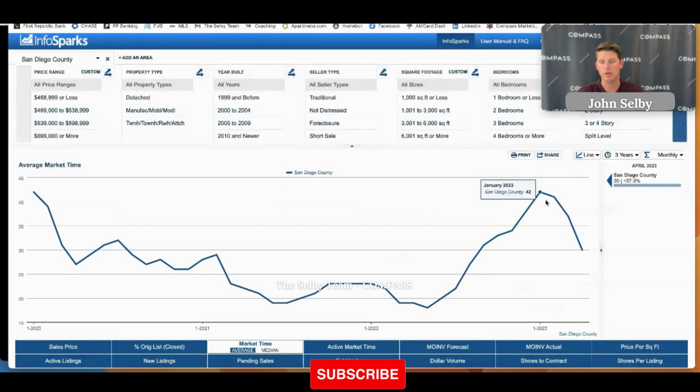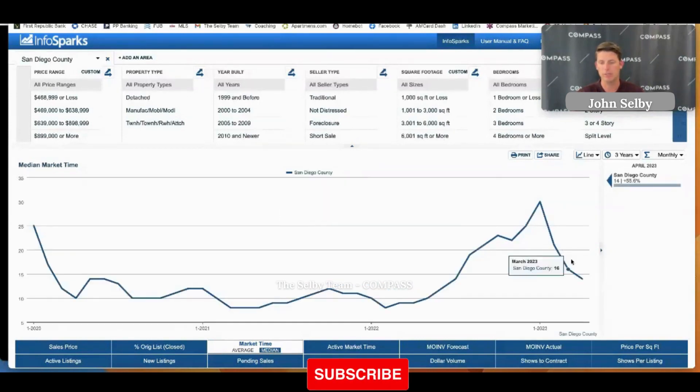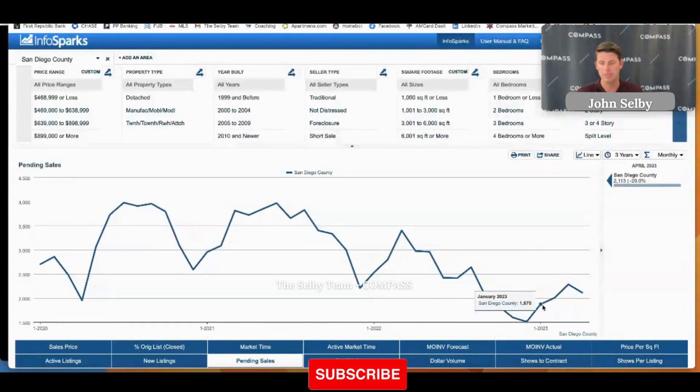What that means is we're seeing a decline in overall market time because of that. The average median days on market is also down pretty substantially across all of San Diego County — median days on market are basically two weeks, which is pretty interesting. Pending sales saw a slight uptick and now we're seeing a slight downturn, which is definitely related to the fact that there's less inventory coming on the market, so there's less inventory to sell and thus fewer pending listings.